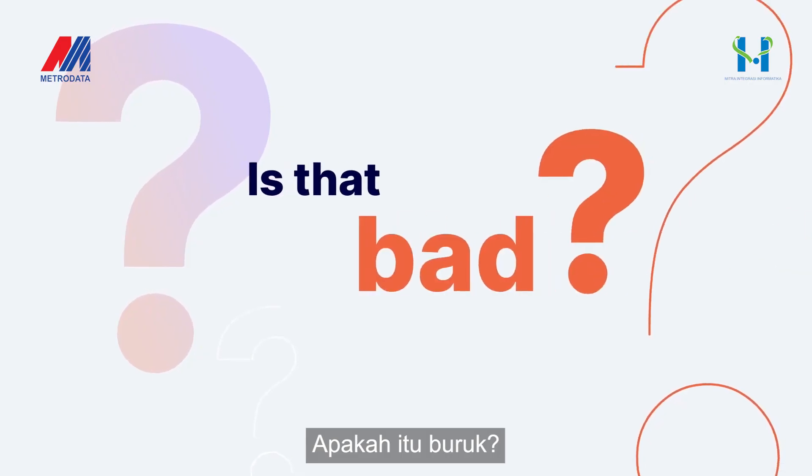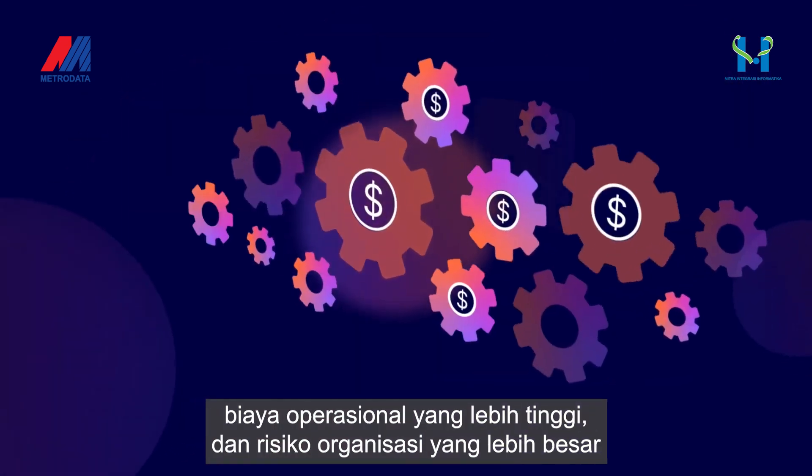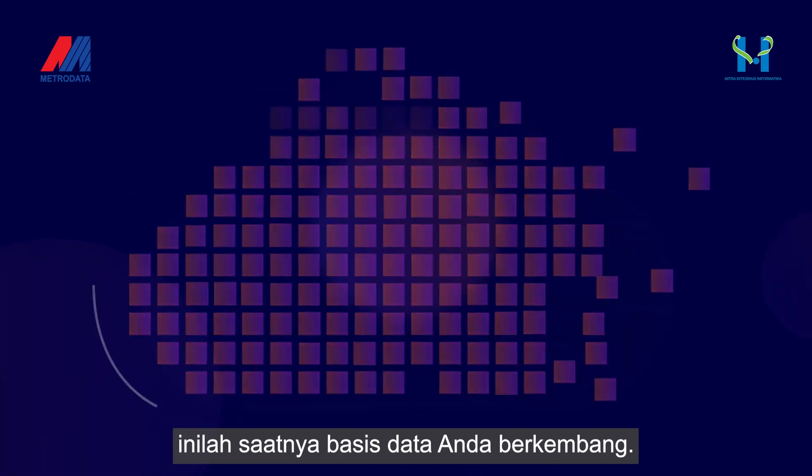Is that bad? Not if you enjoy lower developer productivity, higher operational costs, and greater organizational risk. It's time you joined the cloud-native world. It's time your database evolved.